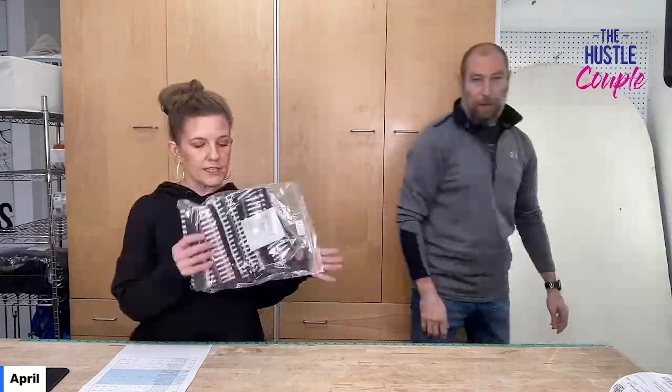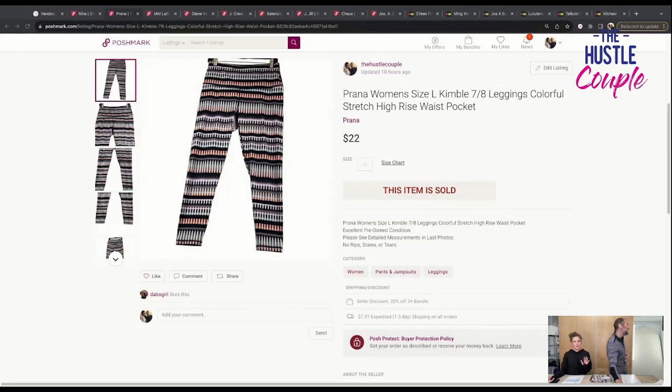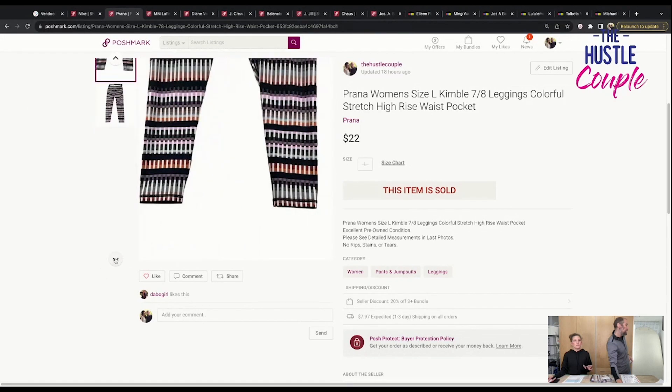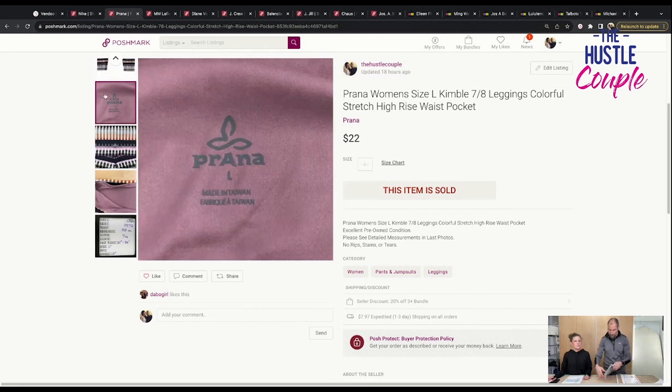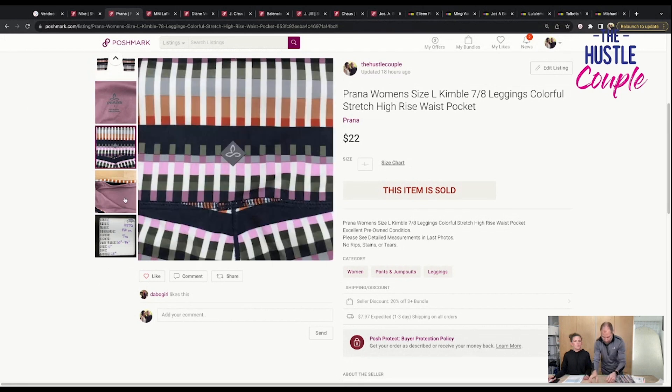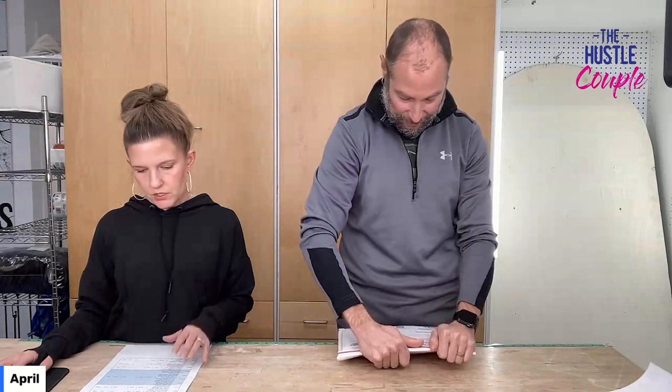We just listed these and I was skeptical. These are Prana, which this brand hasn't been doing that great for us, and I was a little perturbed that the picture was crooked. But I just listed them and they sold quickly. Prana women's size large, Kimball 7/8 leggings, colorful, stretch, high waist, pocket. The 7/8 length is like ankle length — all legging companies have a 7/8. Lulu has a bunch of 7/8s. I looked up the Prana style number to know what these were. I tried to get as specific as possible with leggings. These sold for $22. We paid $5.